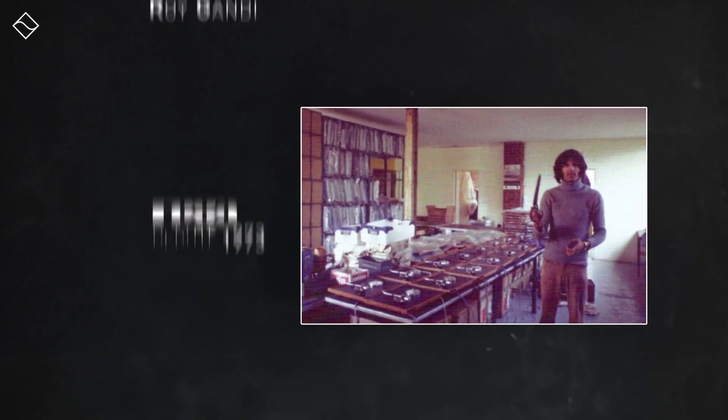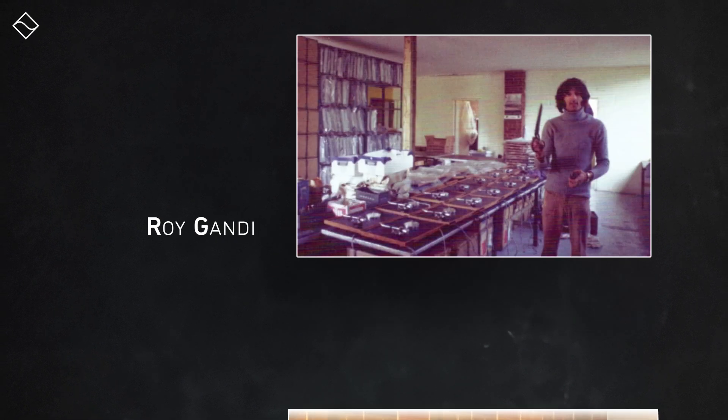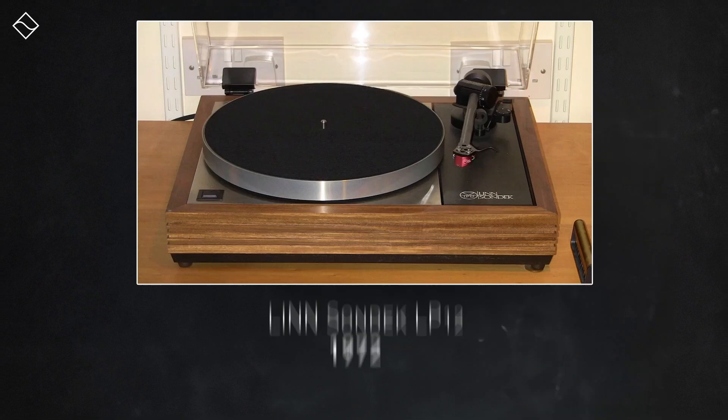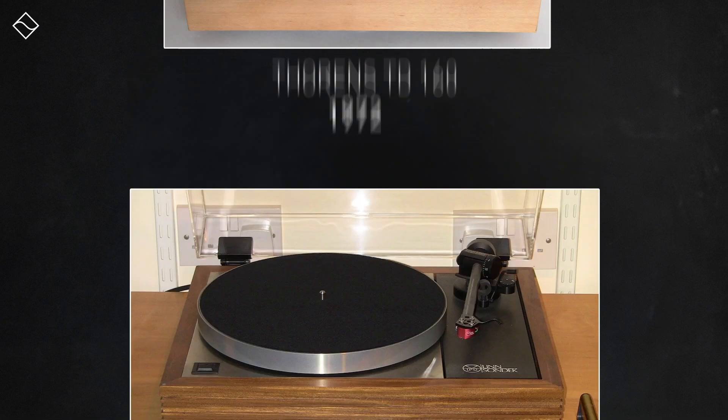Rega made its debut in 1973 and was founded by Roy Gandy, a visionary we had the pleasure of interviewing at this year's Bristol Hi-Fi Show following the Naya's announcement. Back in the 70s, when turntables were notoriously complex — akin to those brands like Linn or Thorens — Roy Gandy charted a different course for Rega.